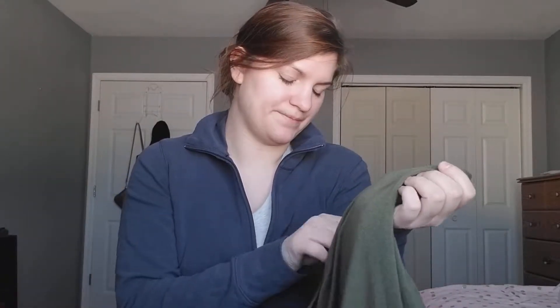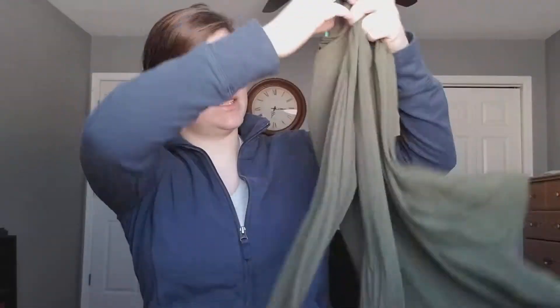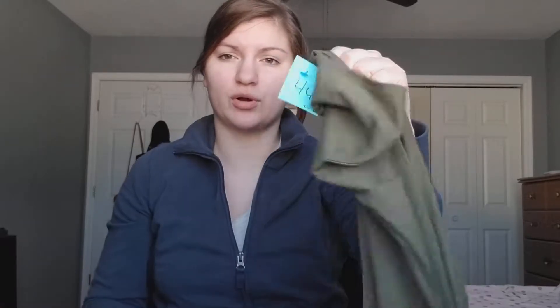We'll do clothing first and then accessories after. The first thing that I found was this — it's the Olivia and Skye, in like an olive, military green color. It's one of those nice, very loose materials. I can wear it as a tunic with some boots, leggings, and some cute accessories. This was $4.45 and then it was 50% off. This is the one item I got at the thrift store that is not Goodwill.